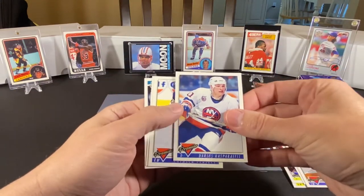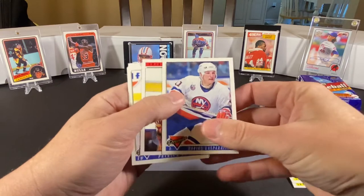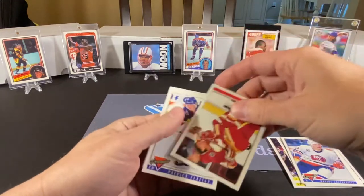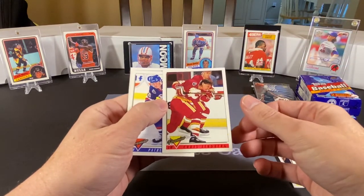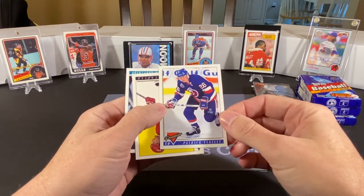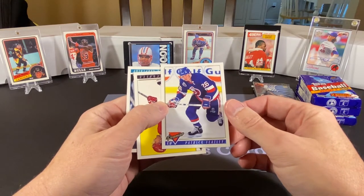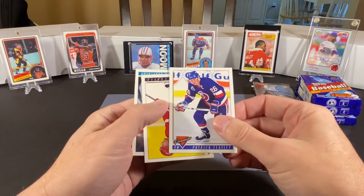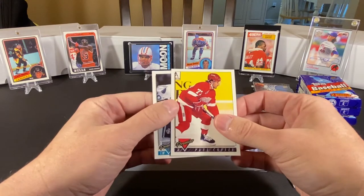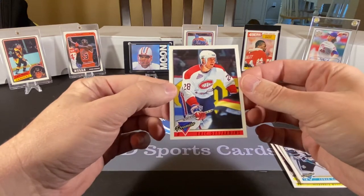Darius Kasparaitis — he was a lot of fun with the Islanders for a few years. A little guy that just went around smashing people all over the ice. He was a fun, fun player to watch. Chris Lindberg. Patrick Flatley, who at this point was nearing the end of his career — he played a couple more years with the Islanders, then one year with the Rangers, and then retired. He was a good leader, good player. And we have Hall of Famer Paul Coffey, Johan Garpenlov, and our last card is Derek Desjardins.